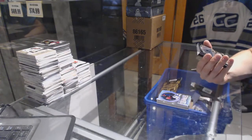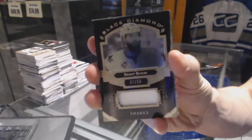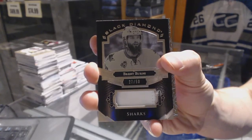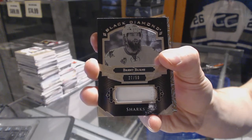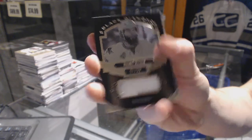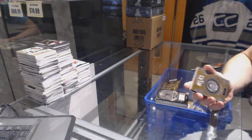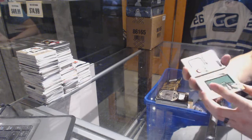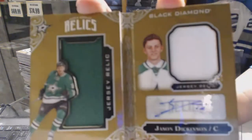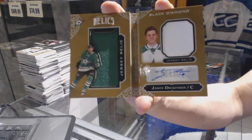We've got a base black patch number 27 of 50 for the San Jose Sharks, Brent Burns. And we've got a rookie booklet relics dual jersey and autograph number 16 of 49 for the Dallas Stars, Jason Dickinson.